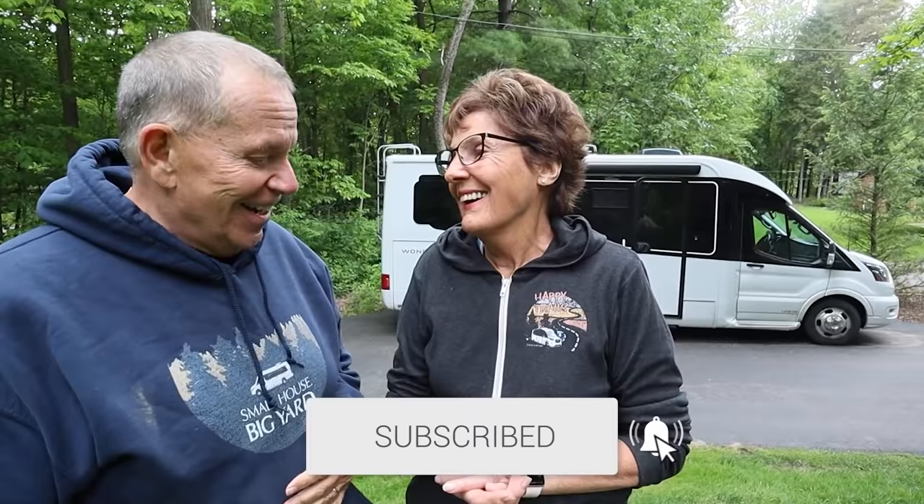Now before we get started, can we ask a favor? We would really like it if you would subscribe to our RV lifestyle channel. Please. The more people who subscribe, the more YouTube will show this and the more the videos will be circulated. So please subscribe. There's a little button you can click and a bell icon — if you click that, you'll be notified when we have new videos online.